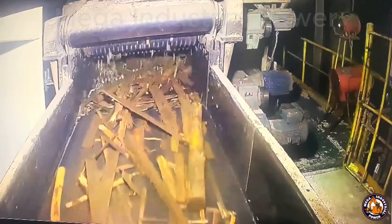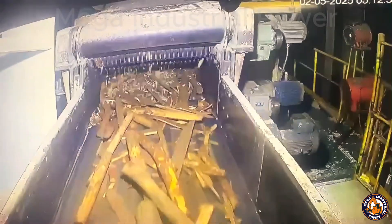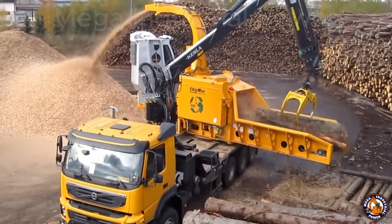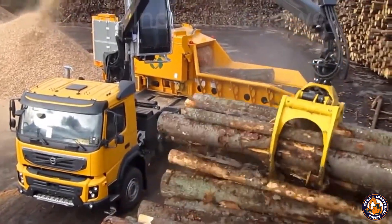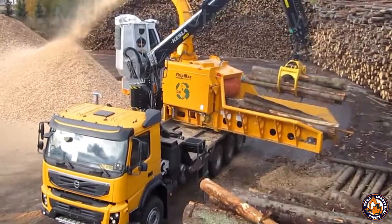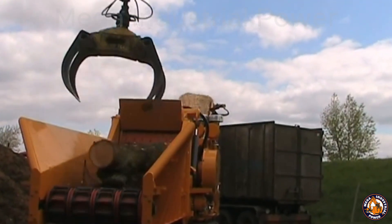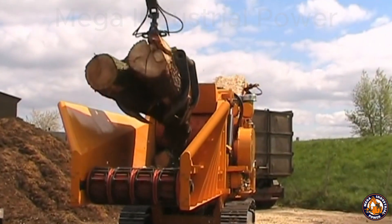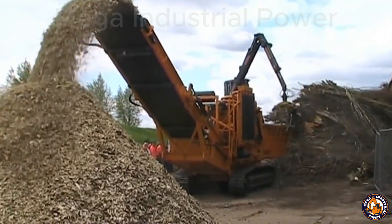Here's how it works: you feed in the branches, the chipper pulls them in — crunch, crunch, crunch — and spits out chips in just seconds. That satisfying roar you hear? That's the sound of tons of torque chewing through wood like it's candy. These wood chips aren't just waste. They're used in power plants as biomass fuel, in furniture factories, and to make particle board and wood panels. Each load of chips can bring in real money, especially if you're collecting wood that would otherwise be burned or left to rot.